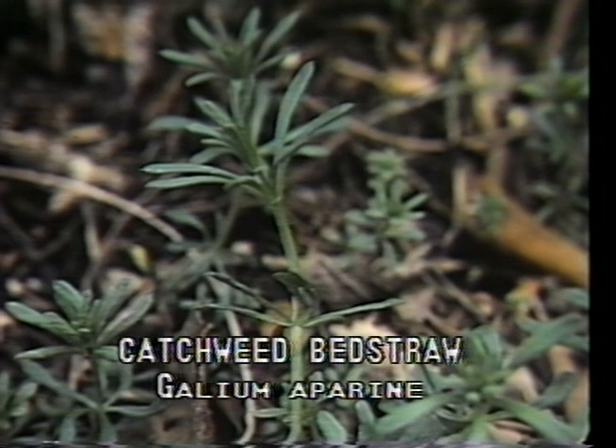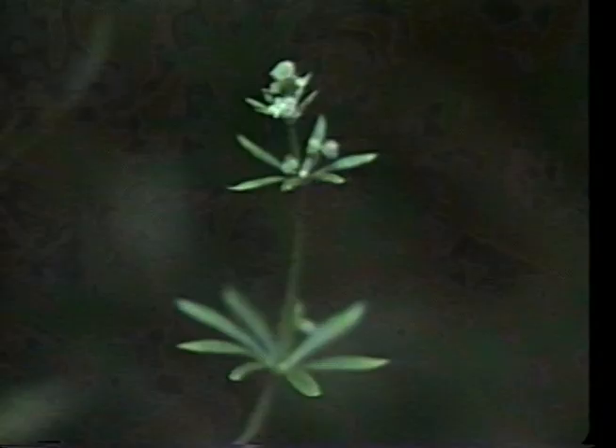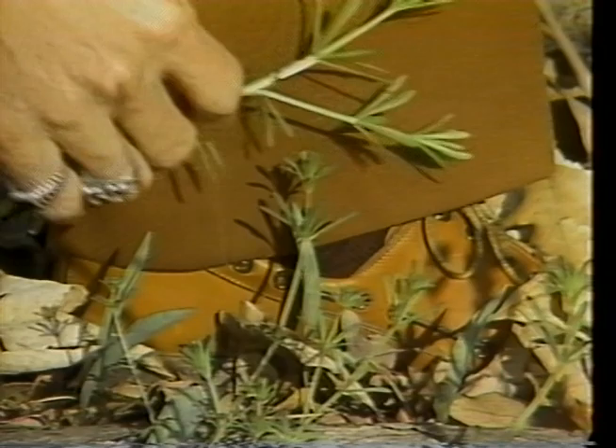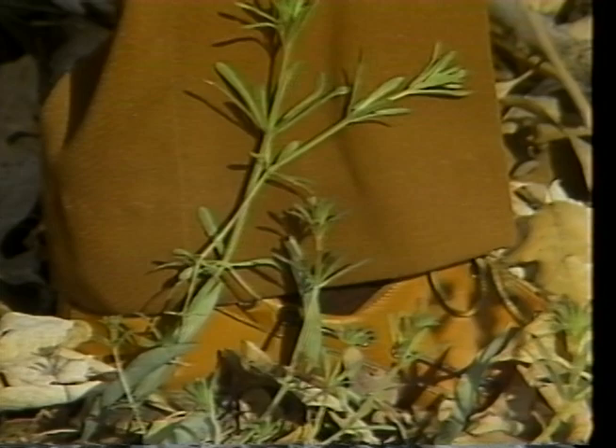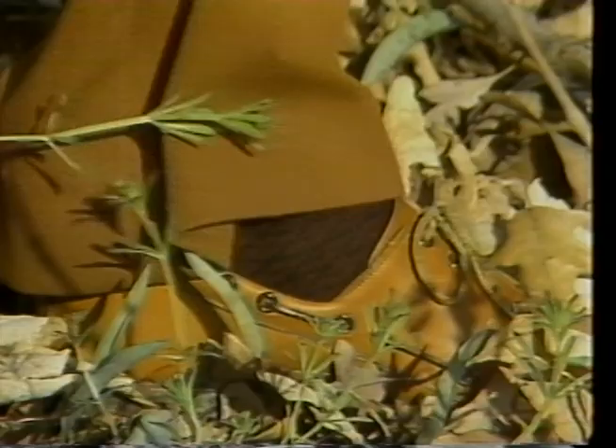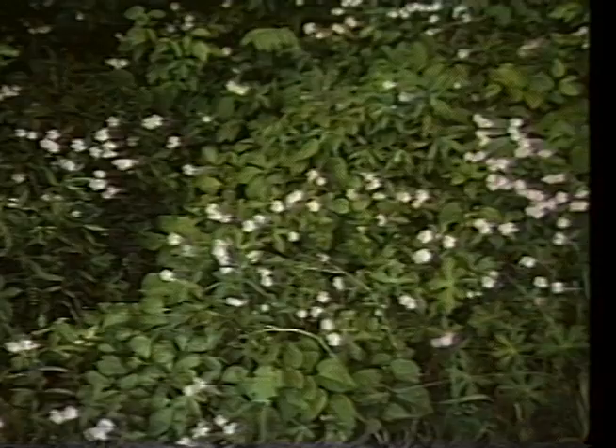Catchweed bedstraw, or Galium aparine, is an annual plant that grows usually in shady woods on damp ground. It blooms subtly in May and June with small white flowers. The stems are weak, causing the plant to be prostrate or reclining on other plants for support. The bedstraw has a novel form of propagation — it is readily transported. The stems, which are squarish and rough textured, break easily and attach to clothing or animal fur. Later, when they are discarded, the plant will root if conditions are right.